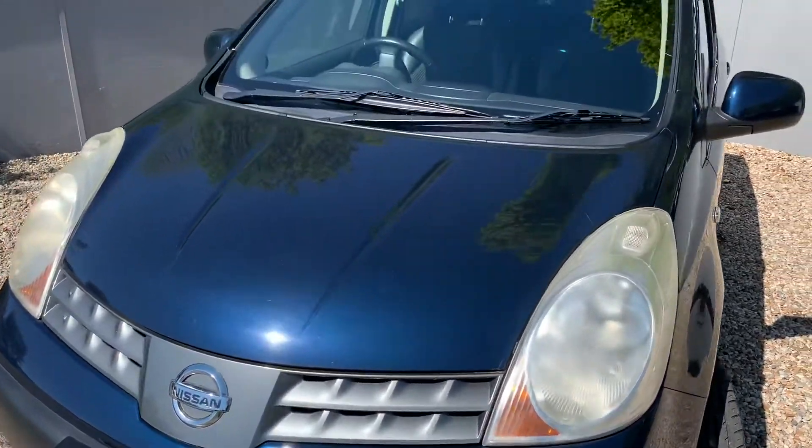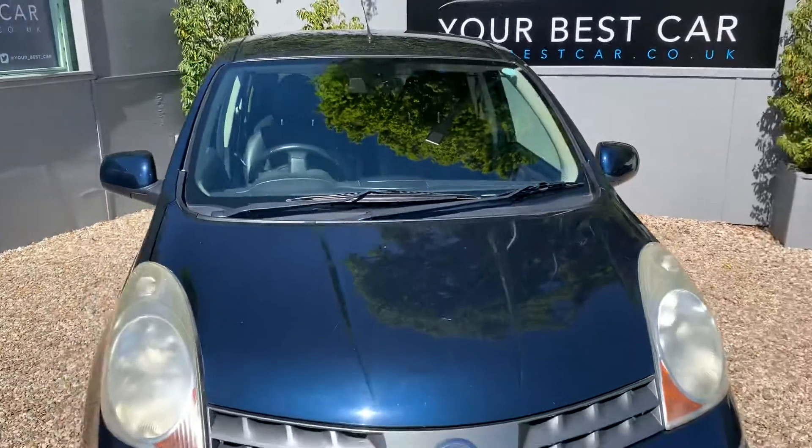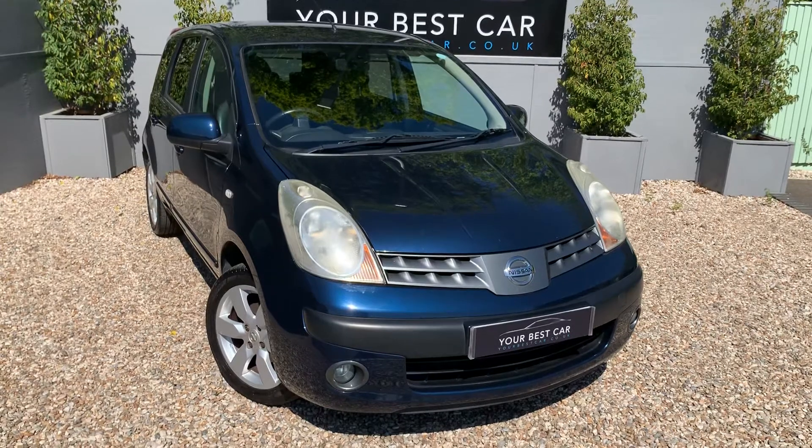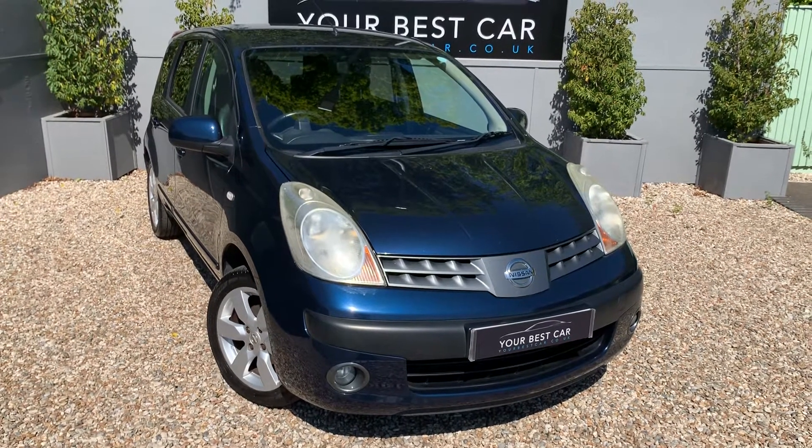We have just serviced it ourselves anyway, so it is all ready to go for the next owner. Everything else is listed in the description — I've been very honest about this car.